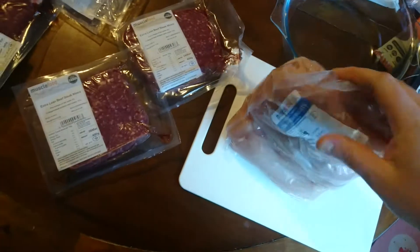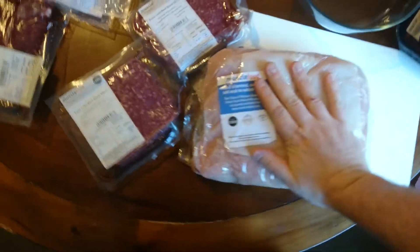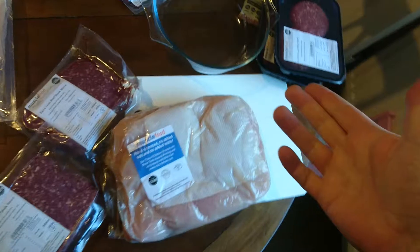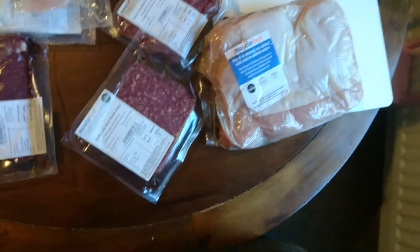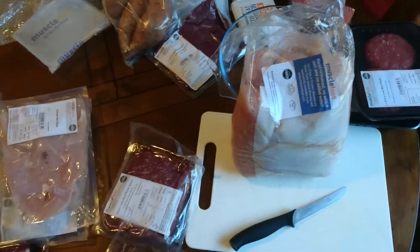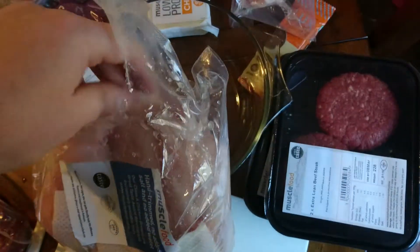I'm going to open the chicken - I know it's been vacuum packed. They do send you an email to say that some of the meat has been gas flushed. I don't know exactly what the process is but they flush it with gas - they do it in supermarkets too. It did have a minor smell but that's the kind of smell you get when you open a packet of chicken from a supermarket anyway. I would say that's normal.